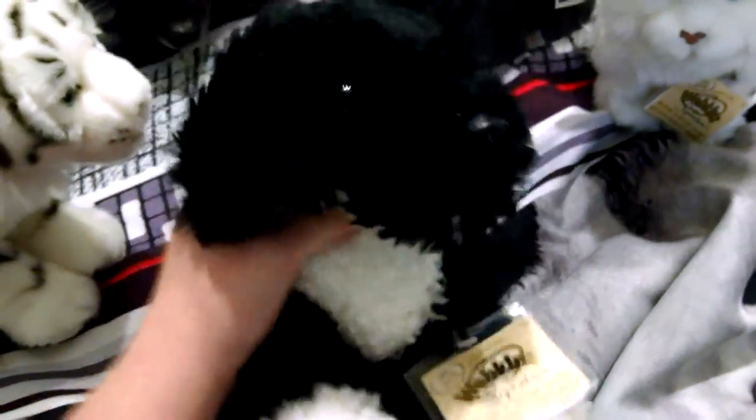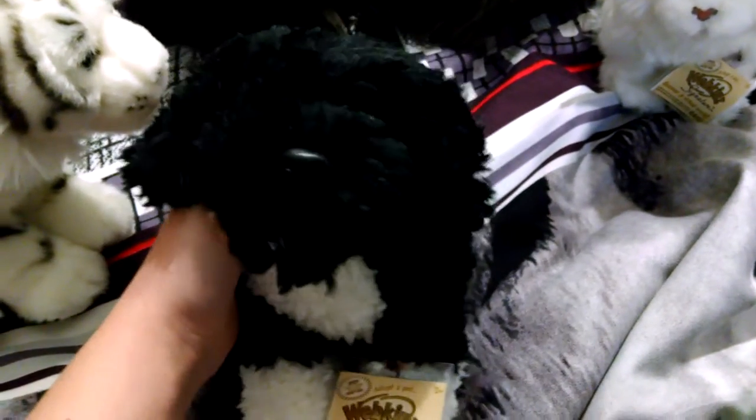And the next one I got was the Portuguese water dog. And he's so cute. I didn't really want the Portuguese water dog at first, but when I actually saw it in person, I wanted it. And his price was $7.99, and it said compared to $16. And there's his tag, and there's his W, and here's his code.